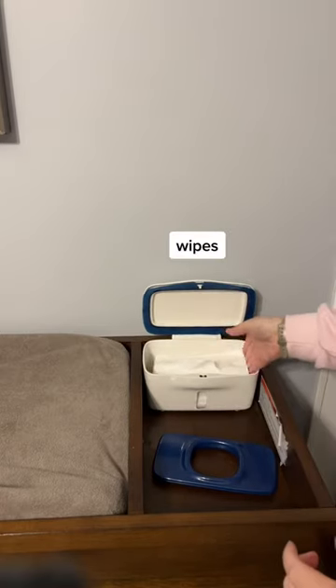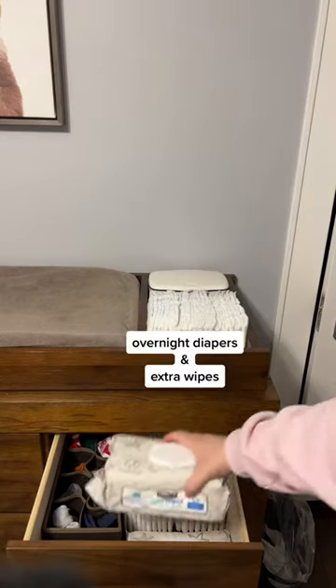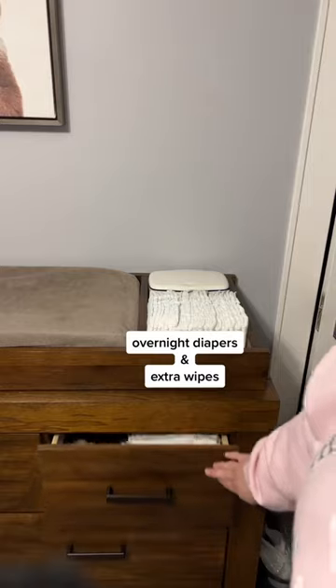Next up, we have wipes. And diapers. Extra wipes and overnight diapers in the drawer.